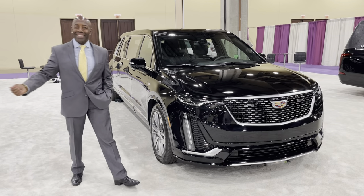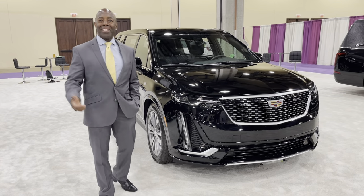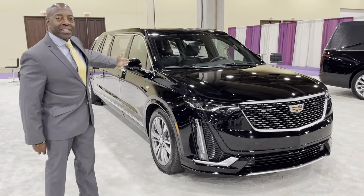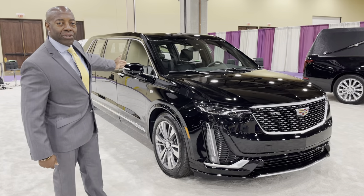Hey, hi, it's Robert Duran. Thanks for coming out and seeing me again. Welcome to the show, and welcome to enjoy the brand new X-T6 Presidential Limousine.